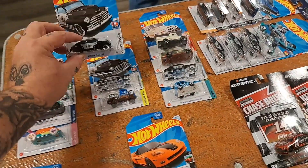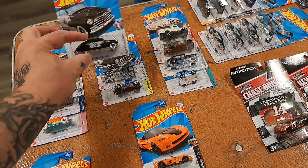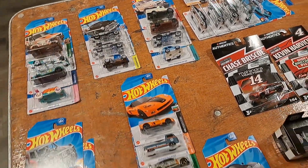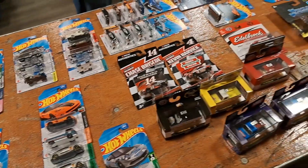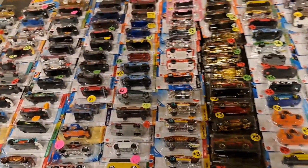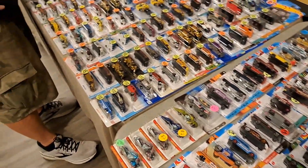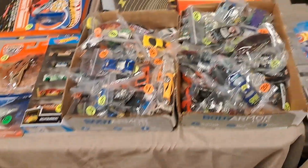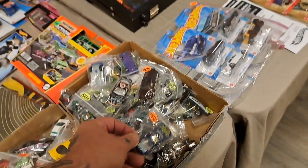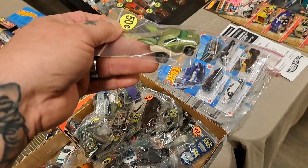How much on these treasure hunts? Two a piece on them. The more you buy the better. Hey, we keep getting cheaper and cheaper — now there's some twenty-five cent cars!